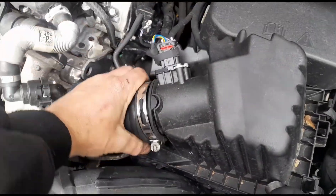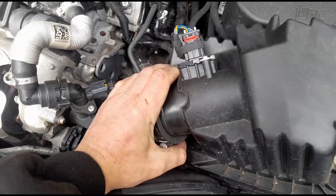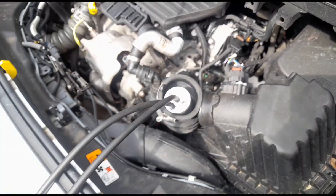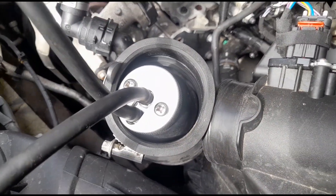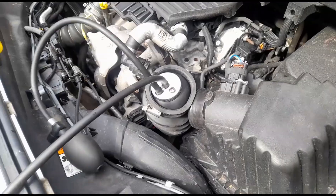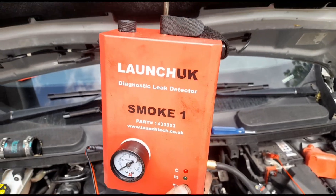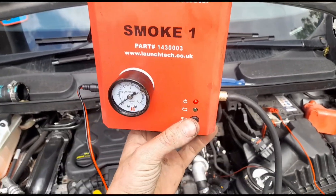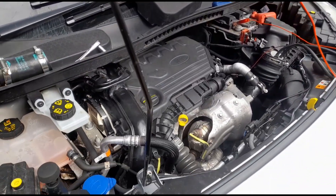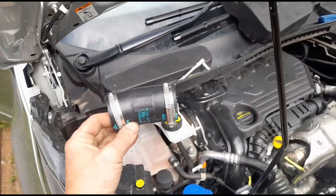Okay, just use the 7mm there to loosen that out so we can pull off the inlet pipe. Quite stiff. Use the bladder from the smoke machine, get that in there, and we'll just pump it up so it seals inside the intake. Connect up the power of the smoke machine — that's available at the Launch UK website. So we'll turn it on. Okay it's been a minute or two — we have smoke coming from this direction over here.